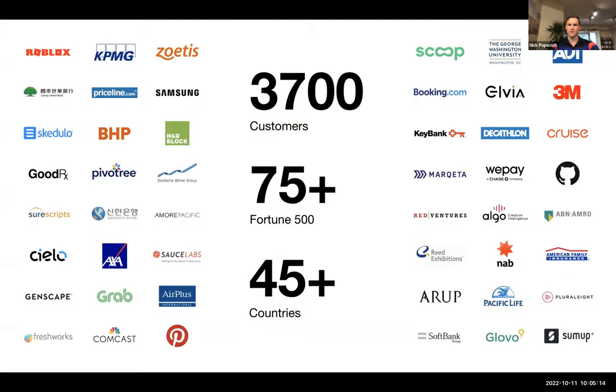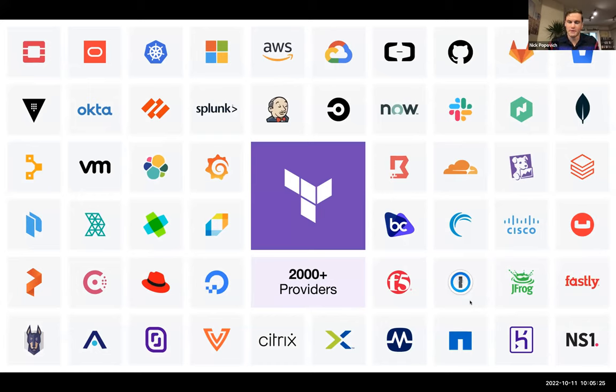Background on HashiCorp: we currently have over 3,700 customers today, 75 out of the Fortune 500, and are in over 45 countries. The cool thing is — and this is really the premise of us talking with Palo Alto — if you're using Palo Alto Networks or ServiceNow, we currently have over 2,000-plus integrations today, helping organizations get more lift out of what they currently have through automation.